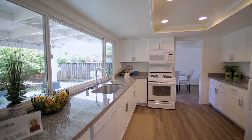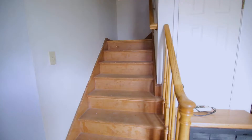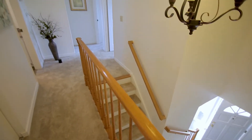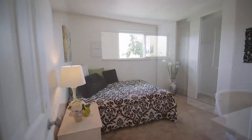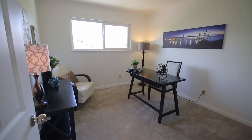New flooring, new carpet, all new paint inside, recessed lighting. Some more differences in the bathrooms — you'll notice there's granite. We added granite slabs in there.